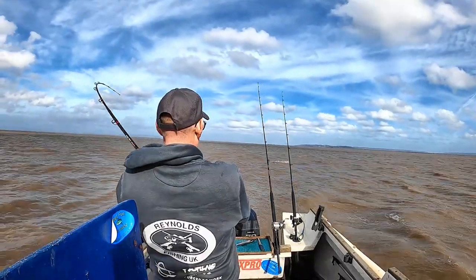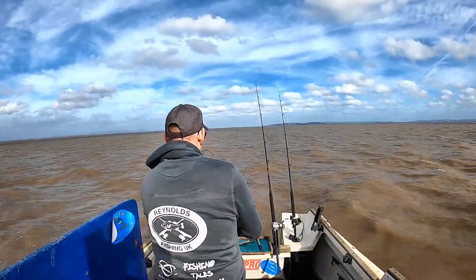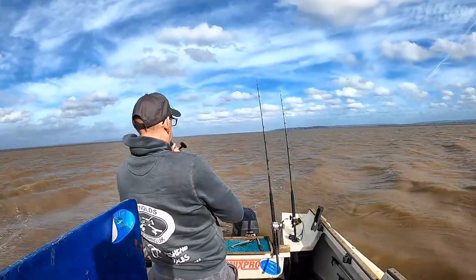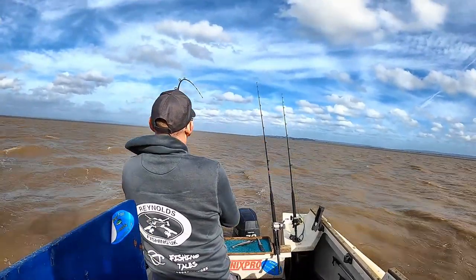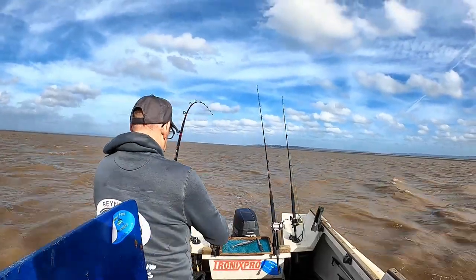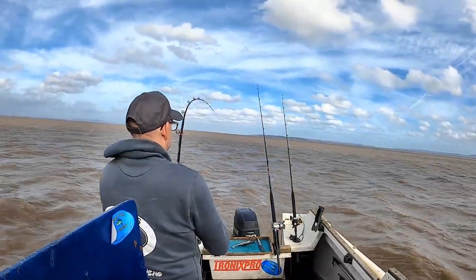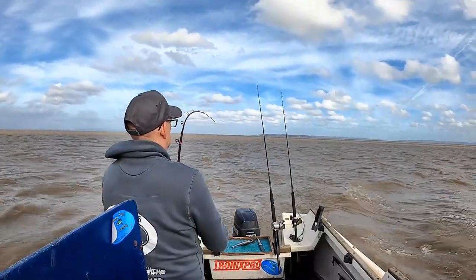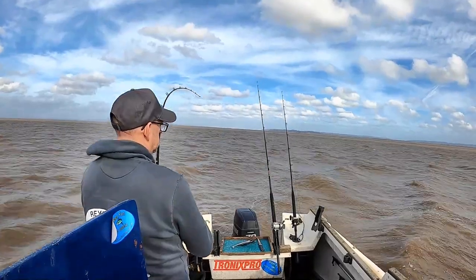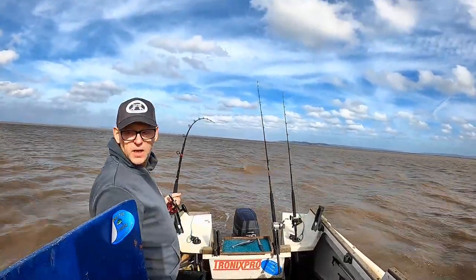So we've got a bite on this rod. Yeah, we've got a good fish on here. It's starting to move now. This is on a whole mackerel bait — one mackerel for that. Pulling back a bit. We'll get the net ready just in case.